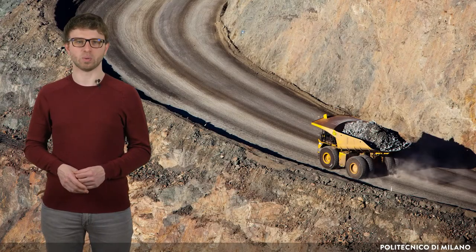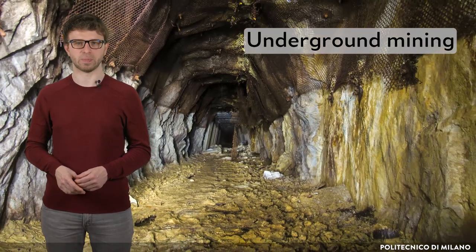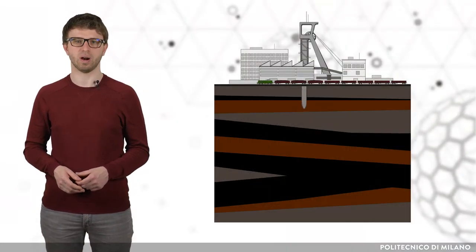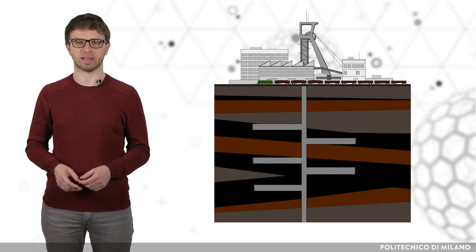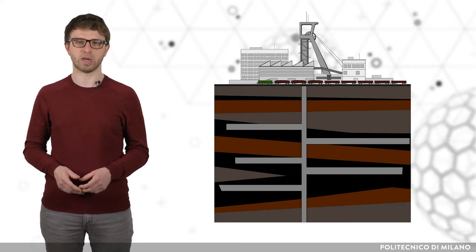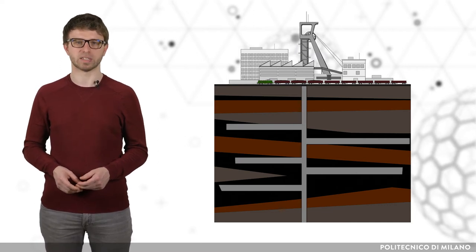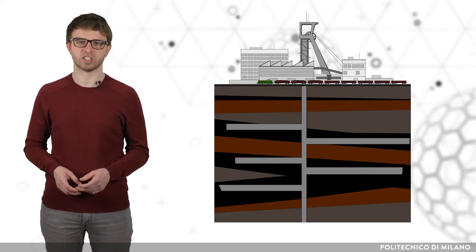Once the ore is mined, it's loaded onto trucks and shipped to a processing plant. The second way of mining uranium is called underground mining. The first step is to dig large vertical underground shafts to the depth of the ore, which can be more than 100 meters below the surface. Once this is done, horizontal tunnels, ramps, and chambers are built, allowing for the mining of uranium. There are different techniques to obtain the uranium at this point, but they are mainly based on breaking up the ore by special digging tools. Mined uranium ore is then moved to the surface and shipped for milling.